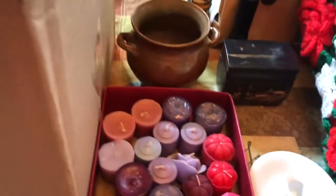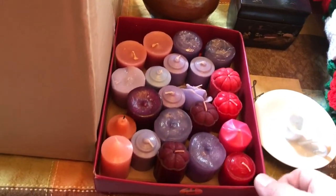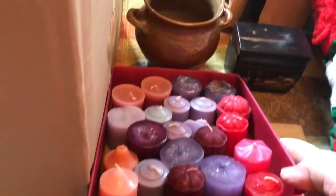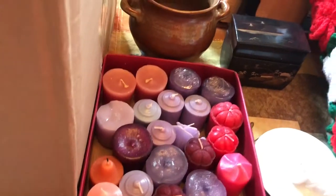And a whole little box of these little votive candles. I got that whole box for a buck.